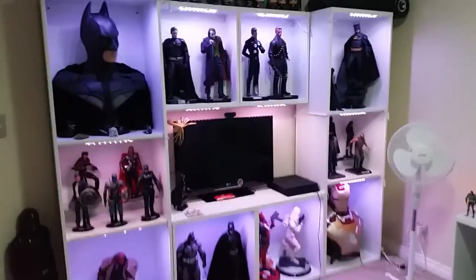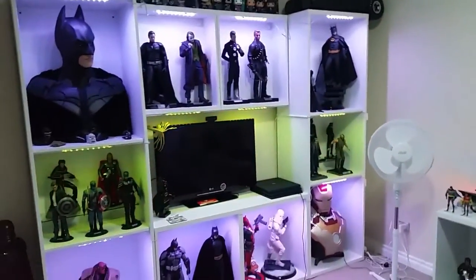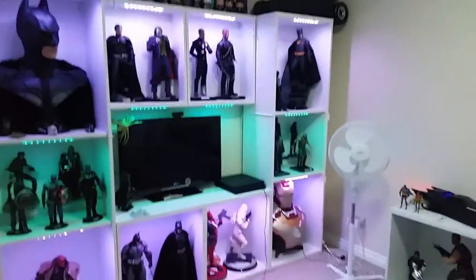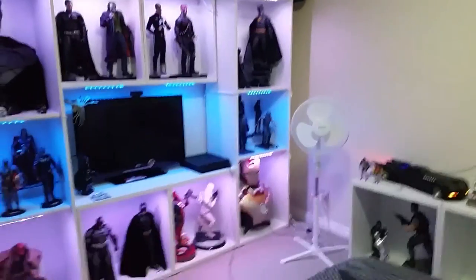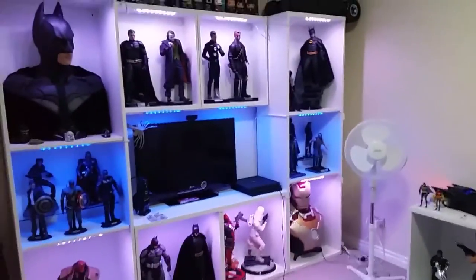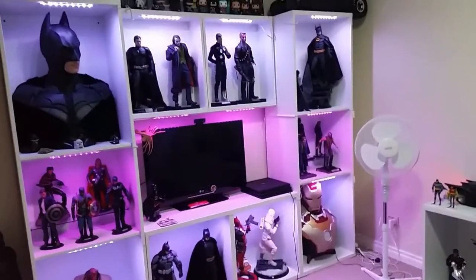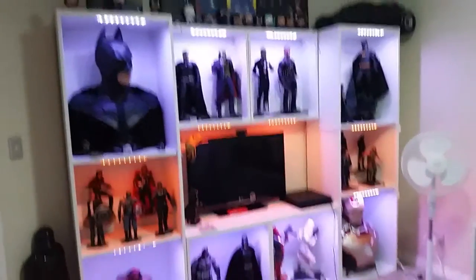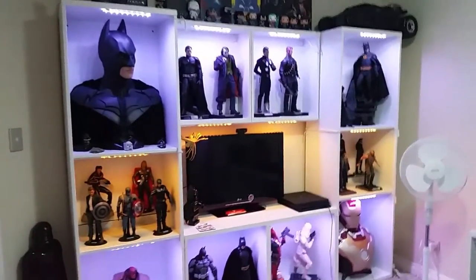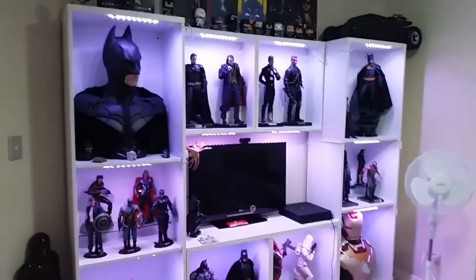Hey guys, it's Ryan here, just bringing you another video. This one is a midway update on how the collection setup's going, along with an overview of the BVS stuff because I know Rob wanted to see that. I know I haven't been posting videos lately, just been busy, but the plan is to get an Australian collector's chat going this Saturday, so that's coming up.